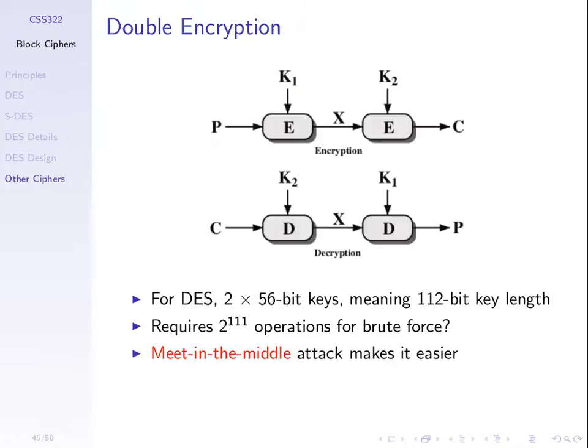Encrypt twice, but each time you encrypt using single DES, use a different key. We'd think that doubles the key size, so now the key size is effectively 112 bits, and a brute force attack is on the order of 2 to the power of 112 operations, which is much stronger. But there's a weakness — the meet-in-the-middle attack. We'll go through an example not on DES but on our example cipher.